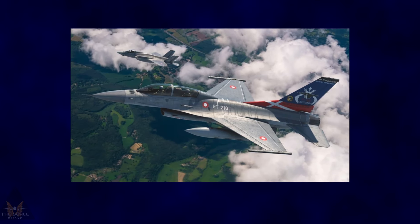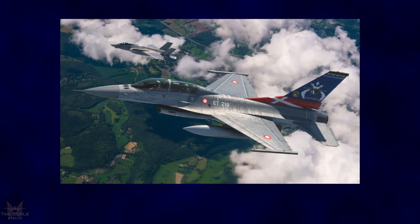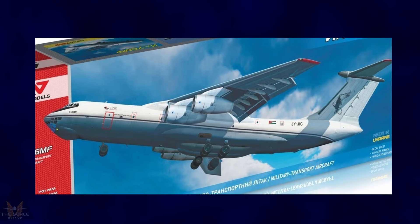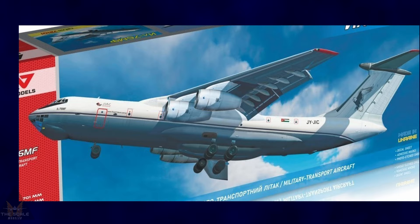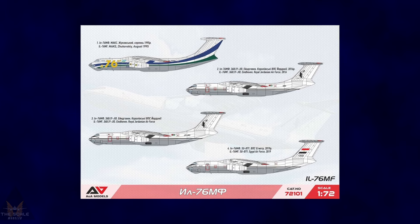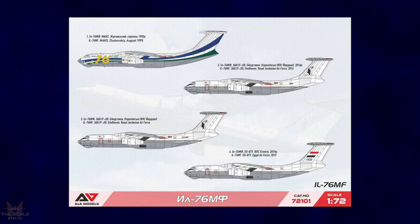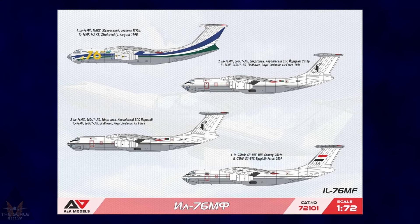Kinetic Models are proud to announce their first release for 2024: a Bravo Viper F-16B in the Royal Danish Air Force Viper scheme. A Models are glad to announce that they are about to release their 1:72 IL-76MF transporter, due for release in April. The kit will come with 682 parts including the fuselage and wings, and comes in four different schemes.